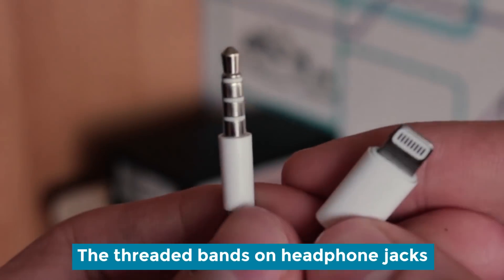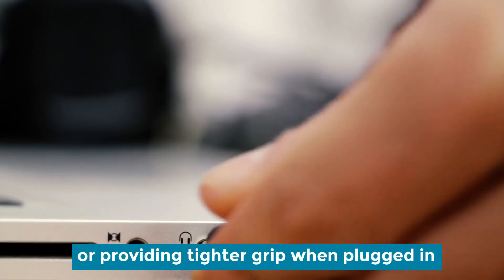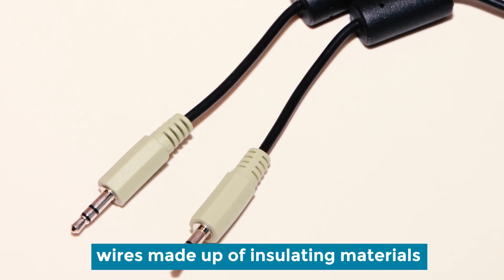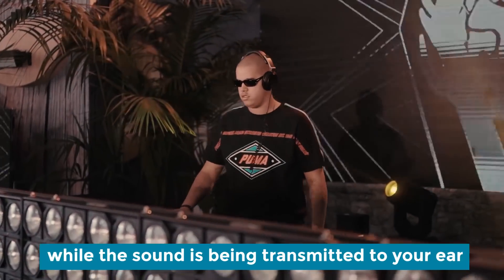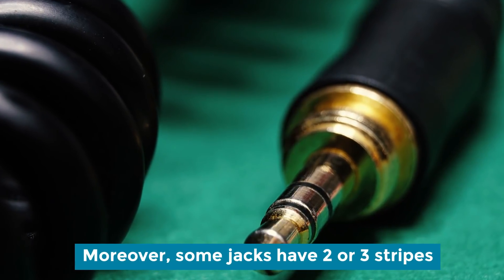Stripes on headphone jacks. The threaded bands on headphone jacks are not made for decoration or for providing a tighter grip. These bands are, in fact, made of insulating materials. They are used to protect the wires while sound is being transmitted to your ears. Moreover, some jacks have two or three stripes.